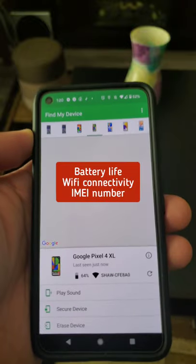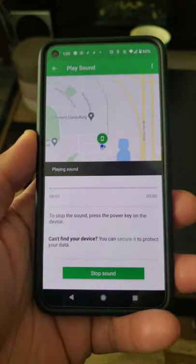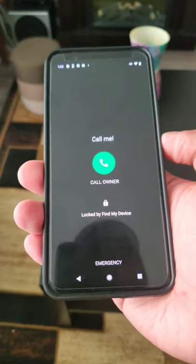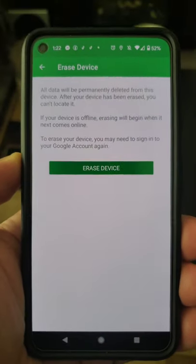You will see battery life, Wi-Fi connectivity, and IMEI. There are three solid choices you can choose from: either play a sound to locate it, secure your device which will lock your phone and put a lock message like calling your phone number, or erase the phone which will erase all valuable information from it.